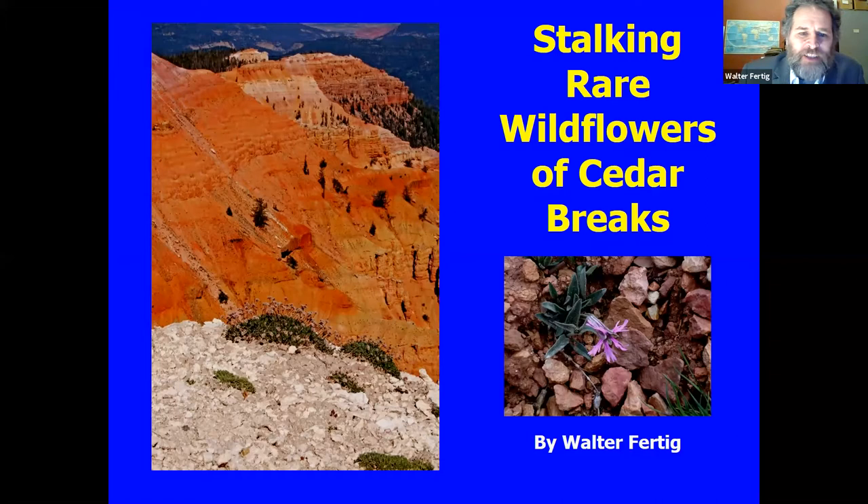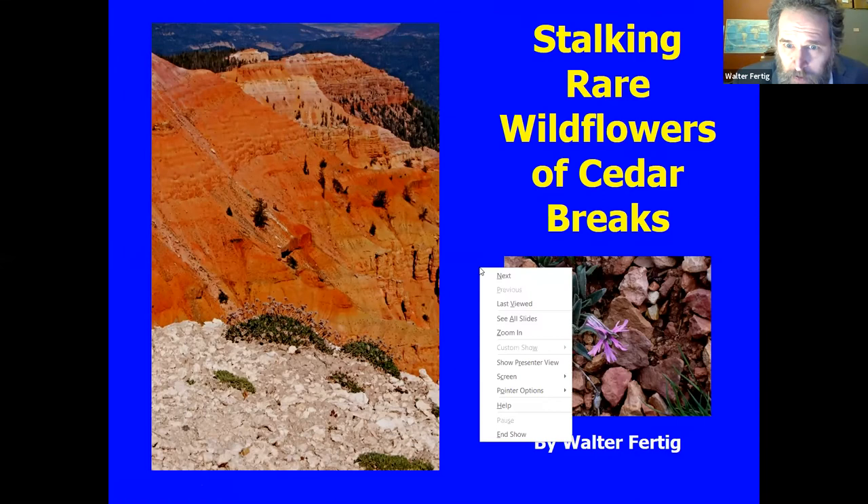We're going to talk about one of my favorite park units, Cedar Breaks. Before I get going too far, I should acknowledge most of the photos in my slides were taken by my colleague Doug Reynolds — or at least the good photos were taken by Doug. He's a really good photographer as well as a great botanist and a great guy to hang out with. Now my screen is freezing up.